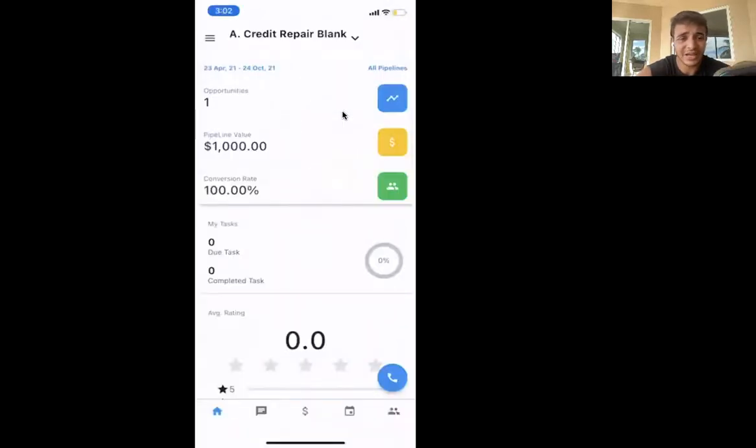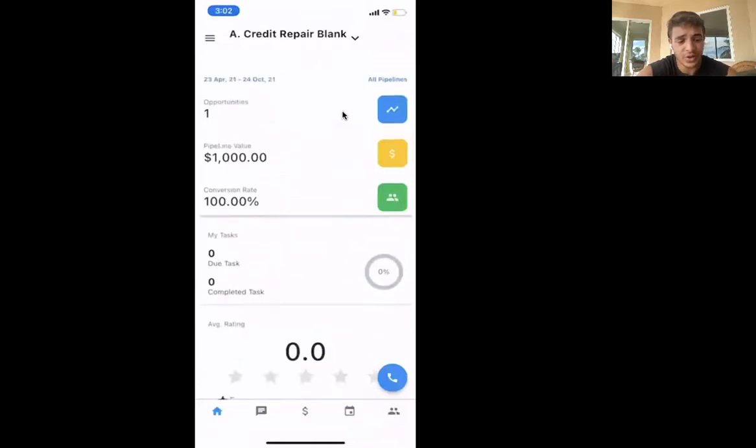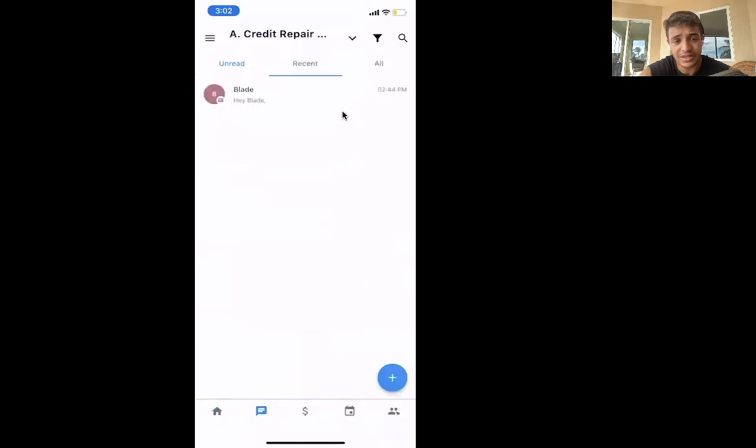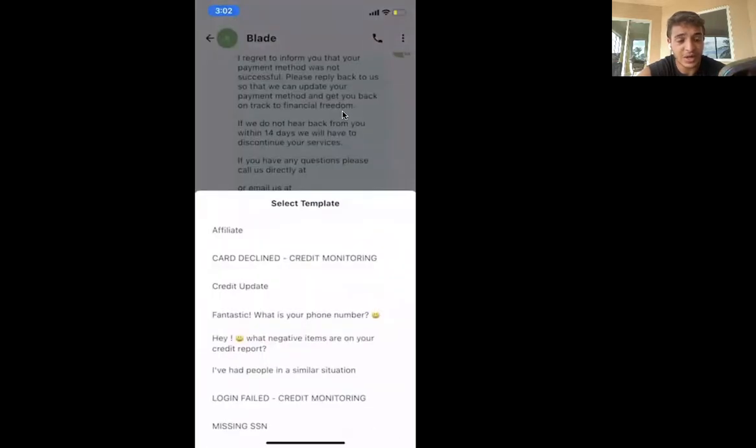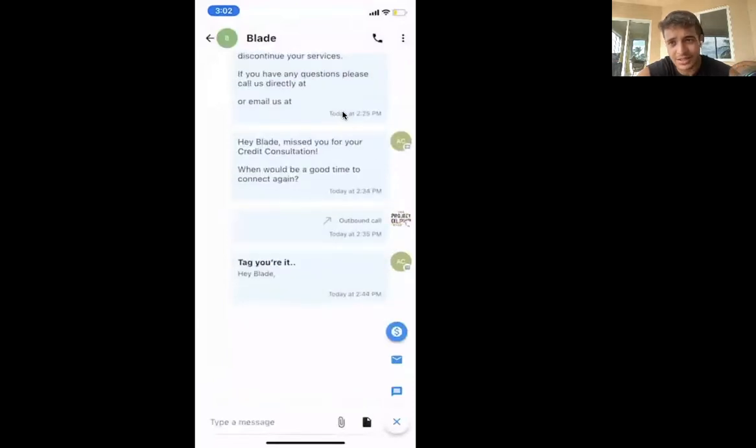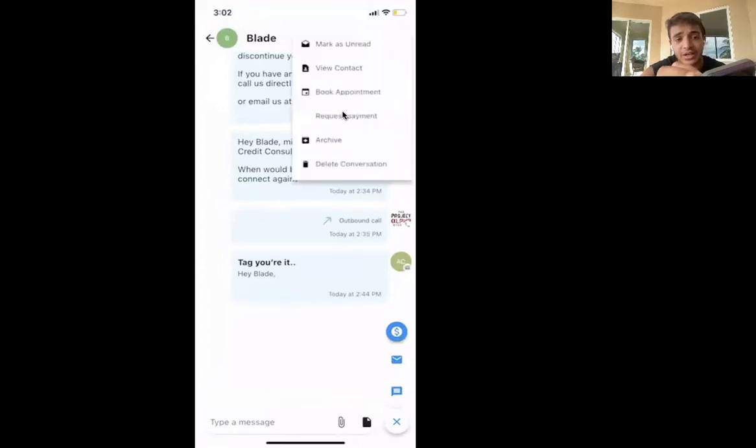Wait — before you go, I mentioned the mobile app. Let me share my screen and show you this quickly. The Go High Level app — called 'High Level' — condenses the entire CRM into a mobile app. On the home screen you see all your stats. In conversations, you have unread, recents, and all — you can message everyone from here, send attachments, record video, use templates, send emails, SMS, Instagram messages, Facebook messages, and WhatsApp if integrated.